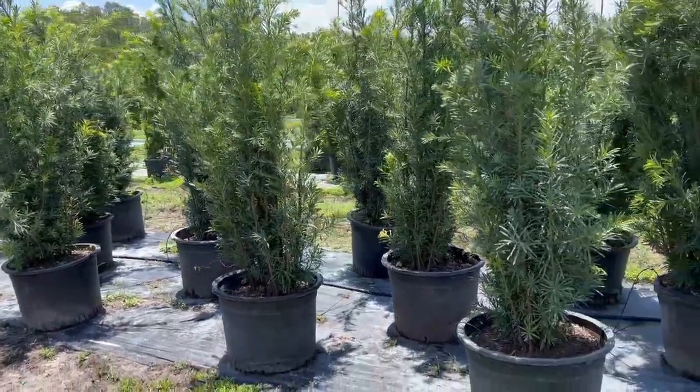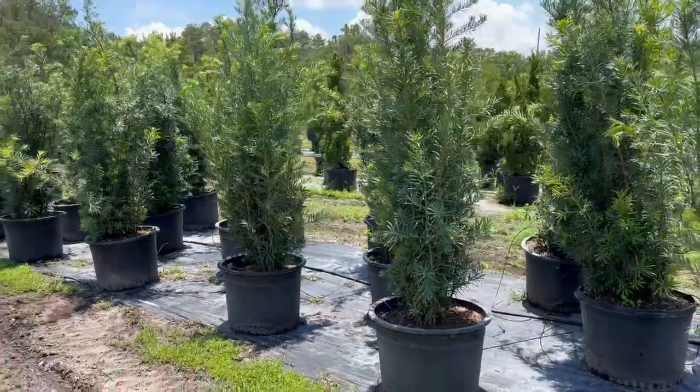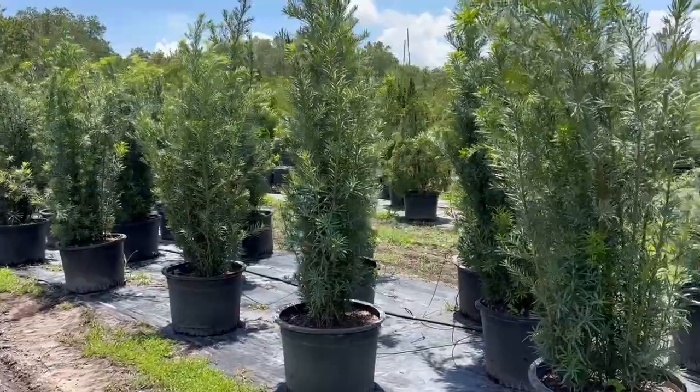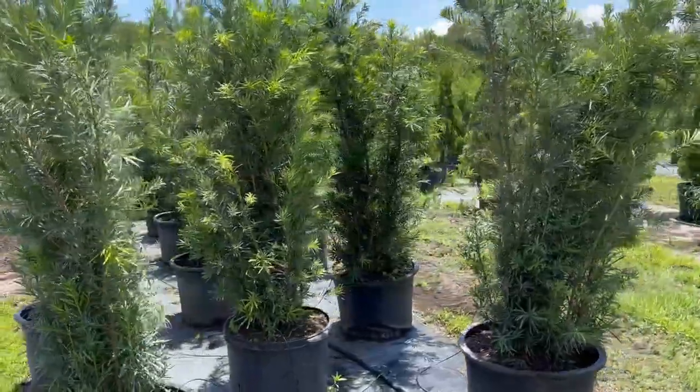looking at these beautiful six to seven foot podocarpus. These are available, and they are perfect for a privacy screen that